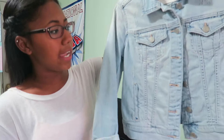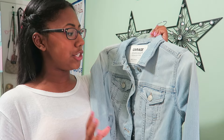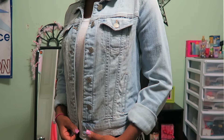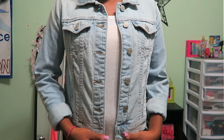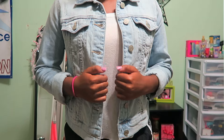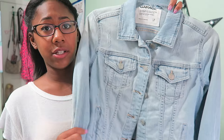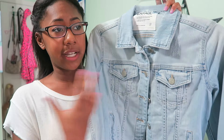Moving on to a store called Garage, which I'd never shopped at before. I was walking by, looked in the window, and it looked so cute so I went in. I found this jean jacket — I've always wanted a nice quality jean jacket and I think I found one. It fits me so well. If you're looking for a good quality jean jacket without spending too much, go to Garage. I think this was around $50 but it's worth it for the quality.